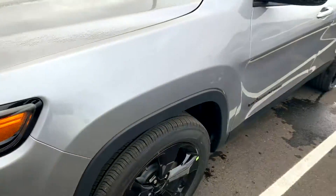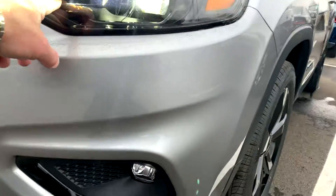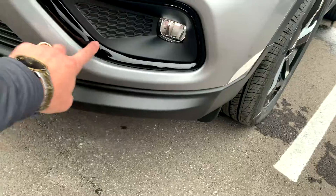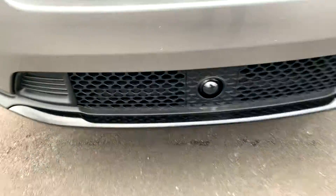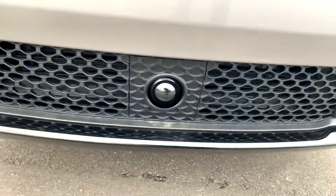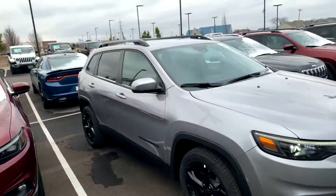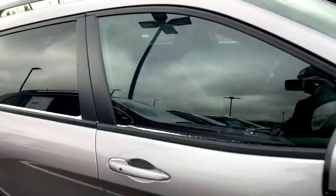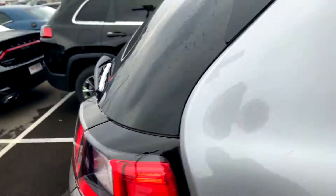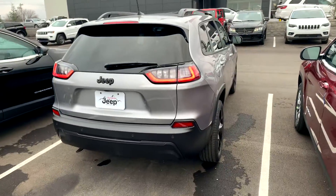You actually get a break on your insurance for having LED lights. This one has the Altitude package, which gives you the black wheels, black fenders, your black bezels inside there, your black trim around here, and your fog lights. Got to check, but usually that means it's got adaptive cruise control. This is a great package because you're getting a lot of options — most of the stuff that you would want, all in this package right here.